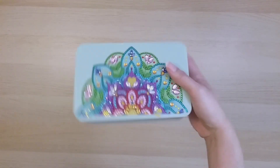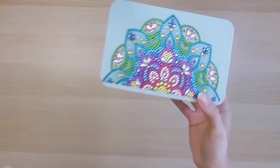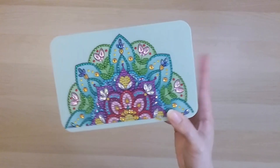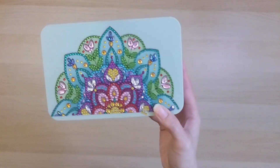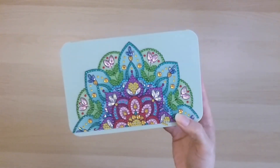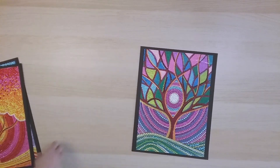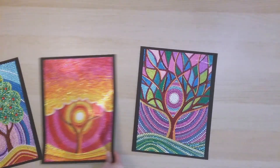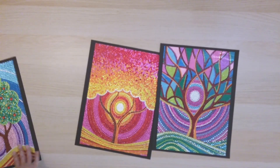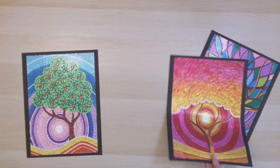Number 67 is another tissue box from GBFKE — it opens up and I've been using it to store little pieces of my diamond paintings. I call it Mandala since it's like a half mandala. Number 68 is from GBFKE, and number 69 is from Everyday eCrafts — some special shape trees. They're all beautiful.